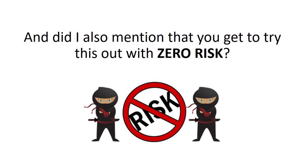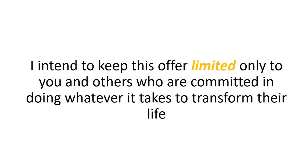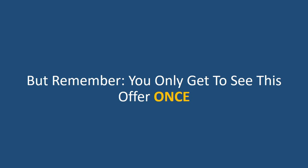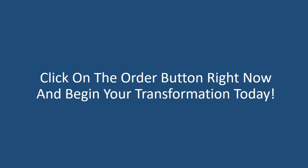And did I also mention that you get to try this out with zero risk? Your purchase of this video course is backed by my 100% ironclad guarantee for the next 30 days. If you're not completely satisfied, simply return your order within 30 days for a full refund. You have my word on it. This offer is not available to the public. I intend to keep this offer limited only to you and others who are committed to doing whatever it takes to transform their life. Also, it's my way of saying thanks for choosing me, and I think you deserve to get this almost exclusively. But remember, you only get to see this offer once, so if you click away or close this page, you won't get to see it again ever. Get everything you see on this page for a low one-time investment only. Click on the order button right now to begin your transformation today.